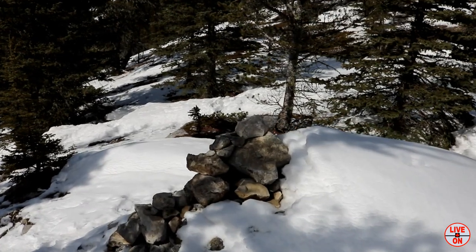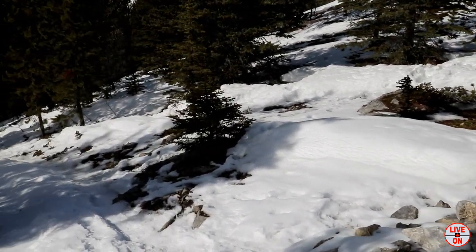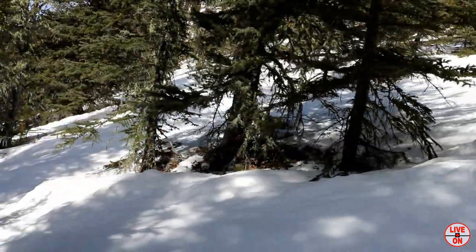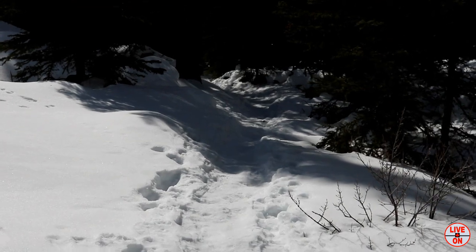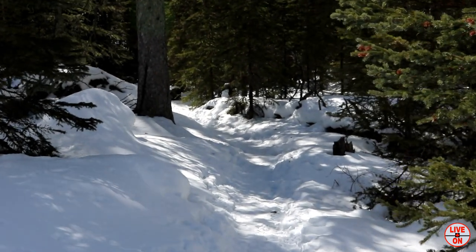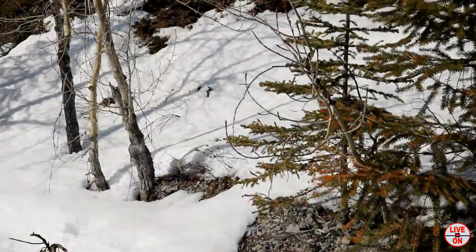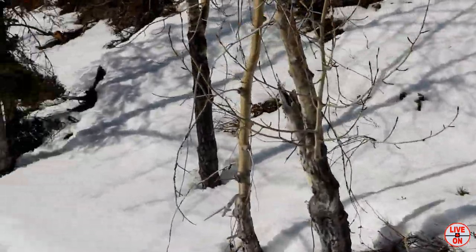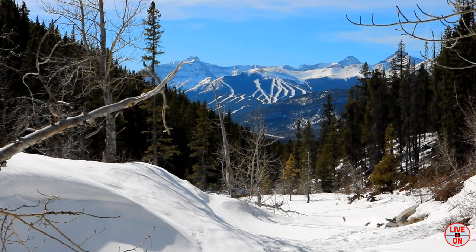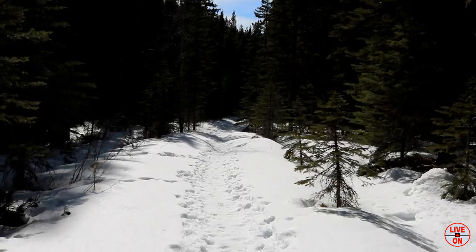Coming up on the Caron again as we start heading down into the trees. I'd recommend this hike to families, if you've got a pet — nothing really hard at all on this hike. And look at that — the Nakiska, beautiful view. Just a couple more K and we'll be at the bottom. It's pretty much leveling out now.